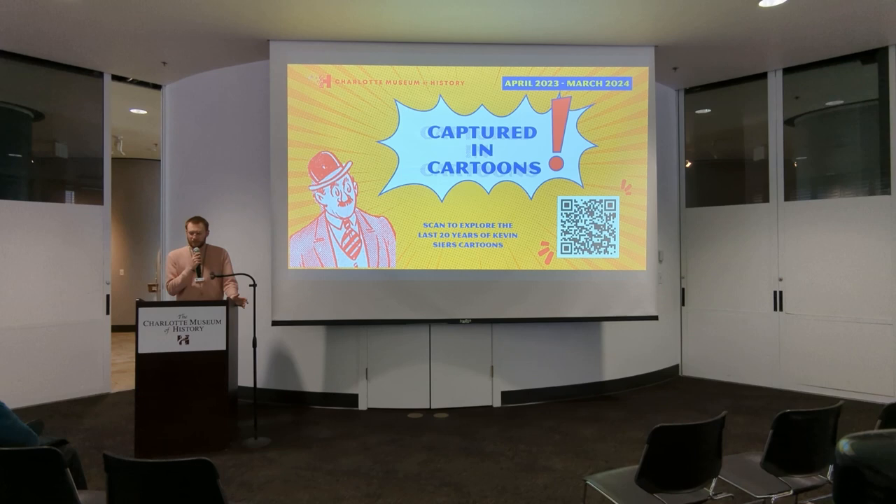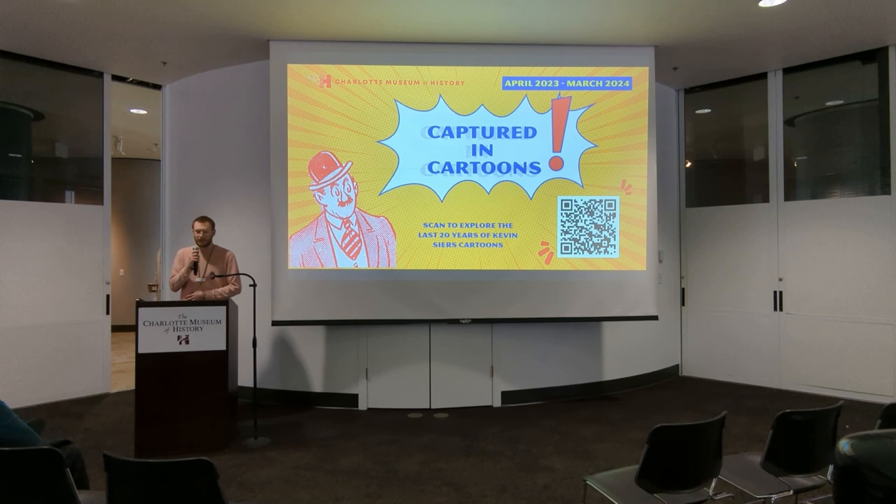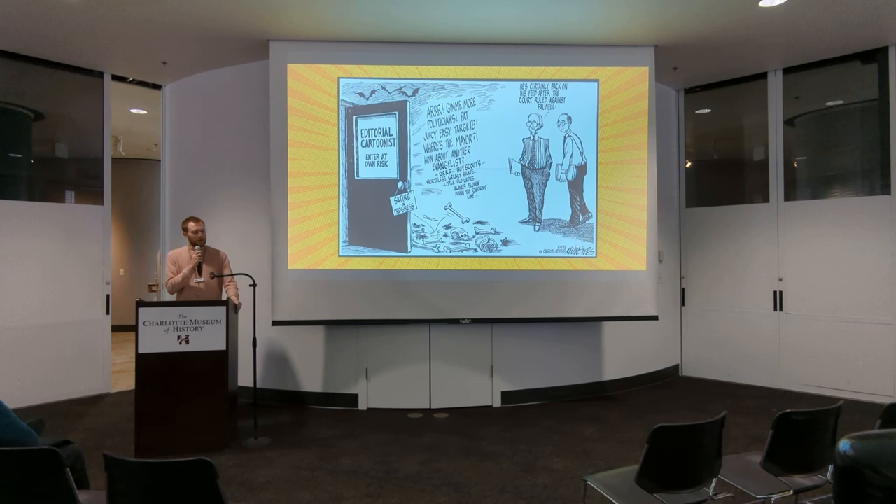I would also like to thank the Charlotte Observer — they're the folks who kind of got this whole thing started. They reached out to us with the drawing table that Kevin and his predecessors used, and for us that was just too good of an opportunity to pass up telling the story behind that. I also want to thank Atkins Library. They're the folks who house the original drawings from Kevin. Most of them are digitized from 2000 toward the present, but a lot of those first 13 years or so are just papers that are there as well, and you'll see a lot of those blown up in the exhibit.